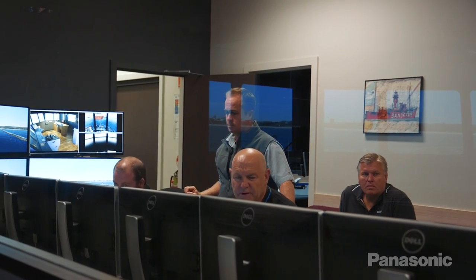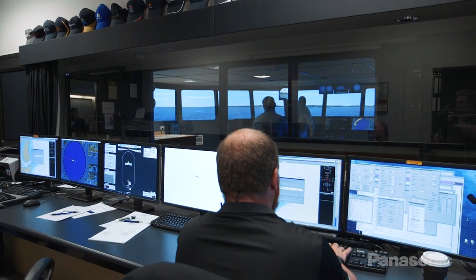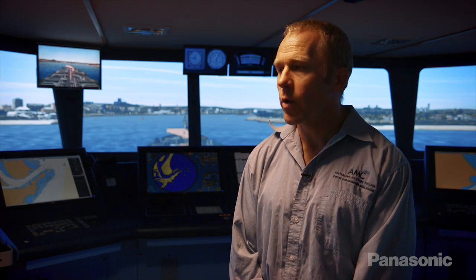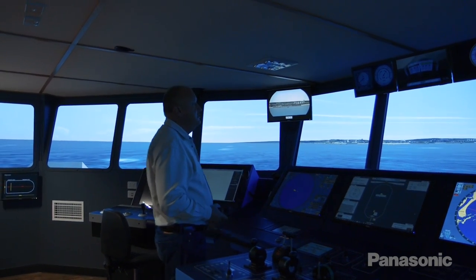We are able to replicate any port and pretty much any ship in the world. Our major clients are the Australian shipping industry, but we also service New Zealand and surrounding areas throughout South East Asia.